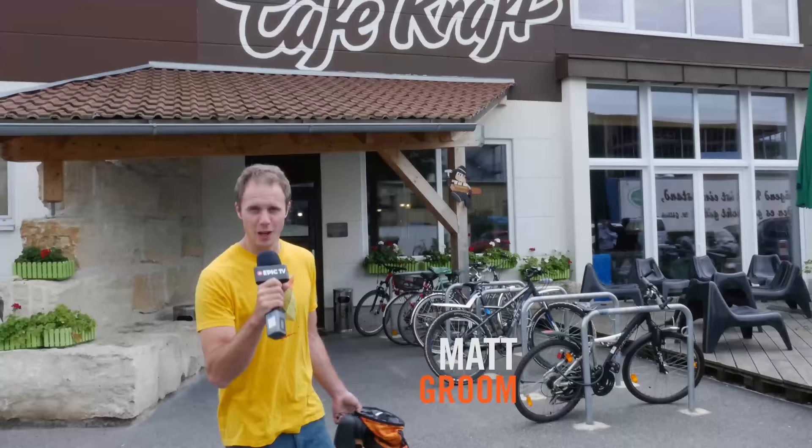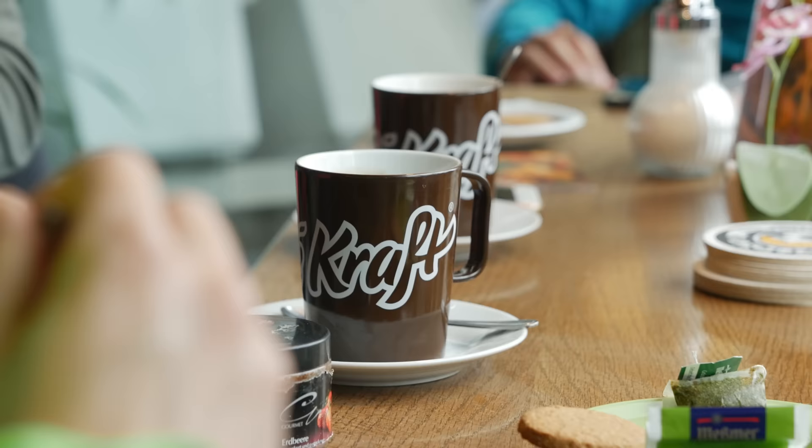One of the real perks of working on climbing daily is I get to go to some pretty cool places around the world and visit some amazing climbing gyms. We're here at Cafe Craft, a gym I've never been to but I've heard a load about. I've got my shoes, got my chalk bag, so I'm going to go and check it out and see what it's all about.